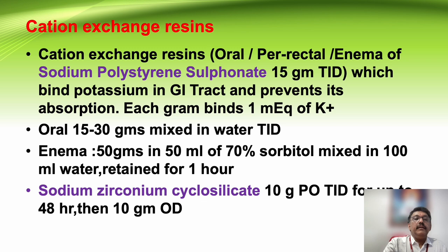Cation exchange resins like sodium polystyrene sulfonate or sodium zirconium cyclosilicate can be given to reduce potassium absorption from the intestine. They can be administered as oral or per-rectal enema. These are called potassium binders and prevent absorption of potassium from the body.